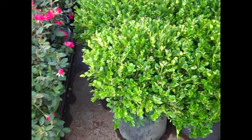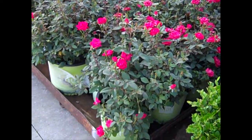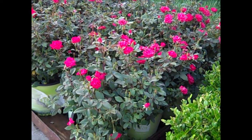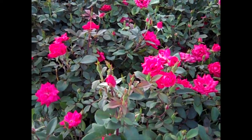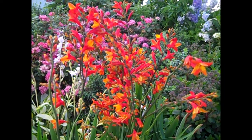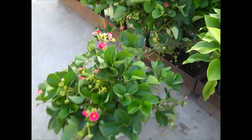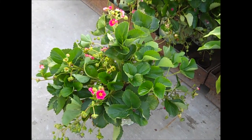We're looking at some 5-gallon Winter Gems. I just wanted to elaborate more on the roses — we've got a nice crop of Knockouts and Drifts. Look at the bud and bloom on that, guys. You just can't beat that. Here I pulled one of these strawberries, and this is Fragaria Tristan. You can see the bud and fruit on these.